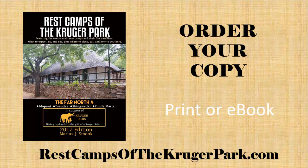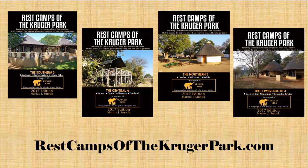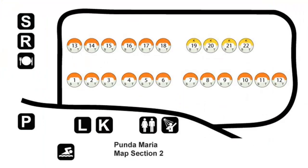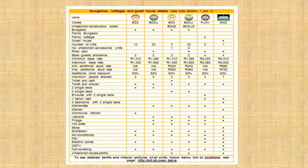For more information about Punda Maria camp, consider visiting restcampsofthekrugerpark.com and ordering your print or e-book copy of the volume titled The Far North Four, which describes Mopani, Tsenze, Shingwetsi and Punda Maria camps. Just like the other volumes, it includes information about camp activities, amenities and services, in-camp animals, birds and trees, as well as detailed accommodation maps showing which units have the best views and features, plus information about accommodation prices and much more.